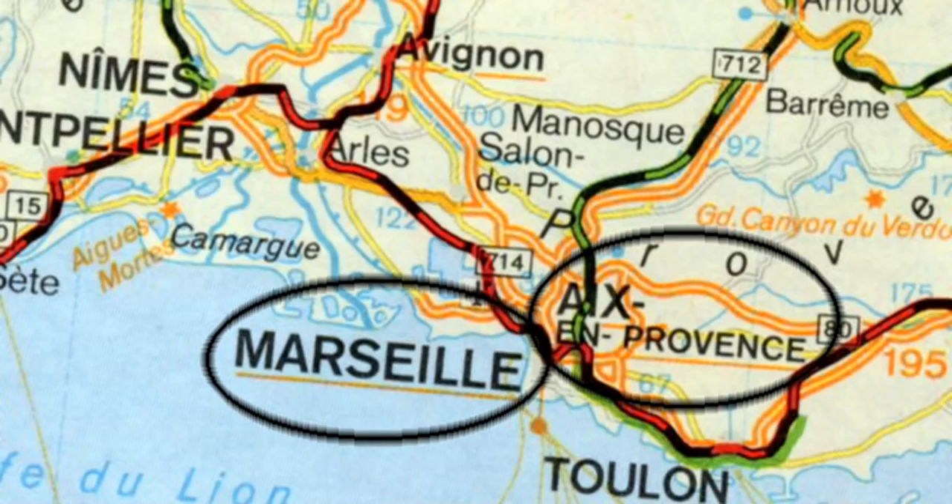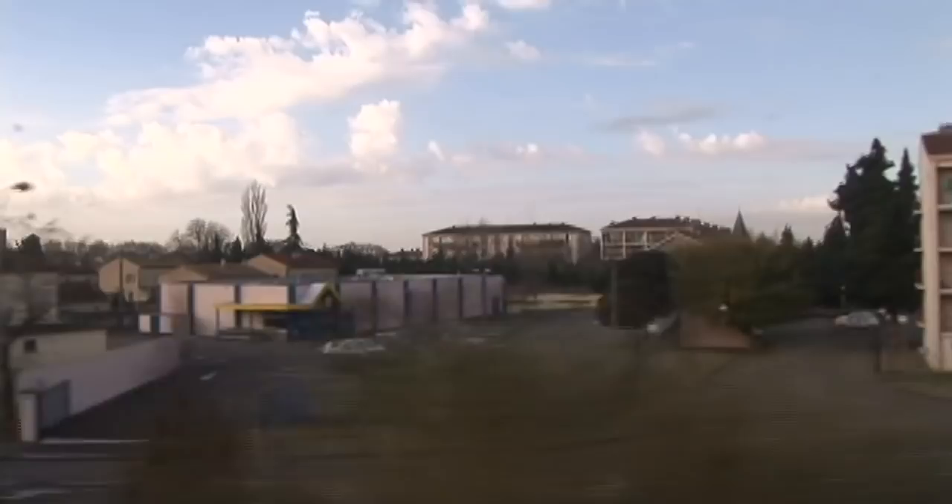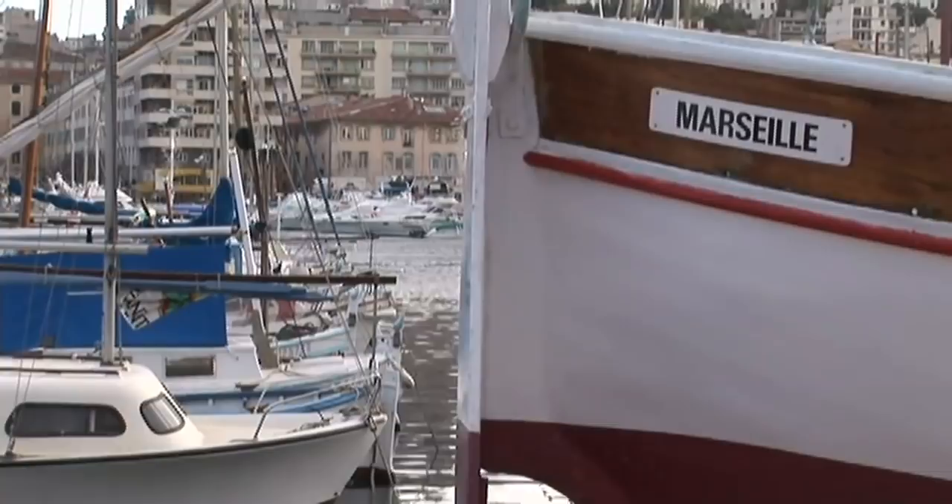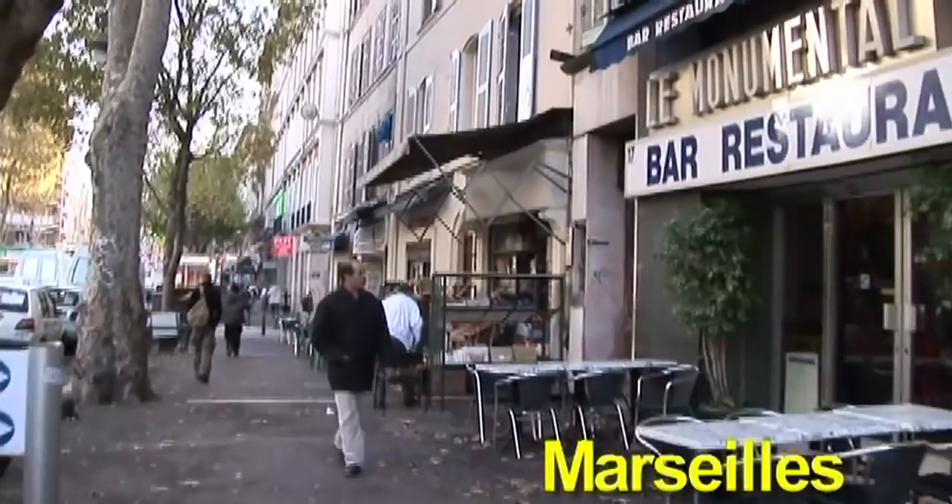Now we're changing trains in Marseille, so we figured we might as well get out and take a stroll for a couple of hours — and that's probably all you'll need. There's not a lot of beautiful sights in the city, but the harbor is quite lovely and there are some main busy streets. This is the second biggest city in France, so it's certainly worth taking a look at it.